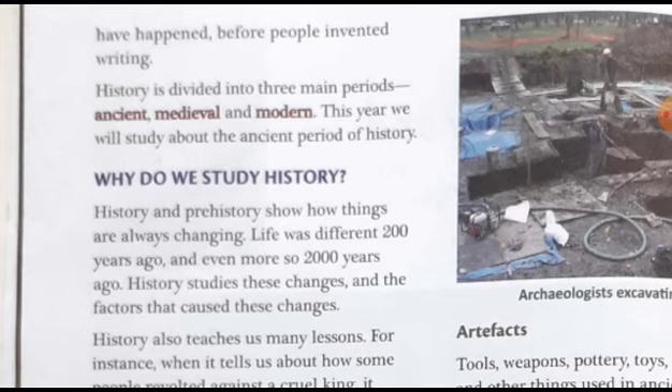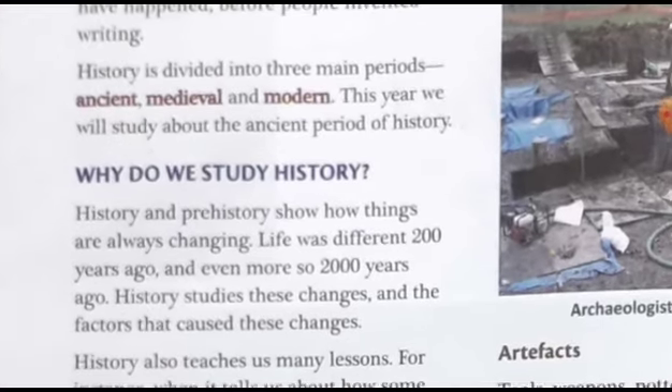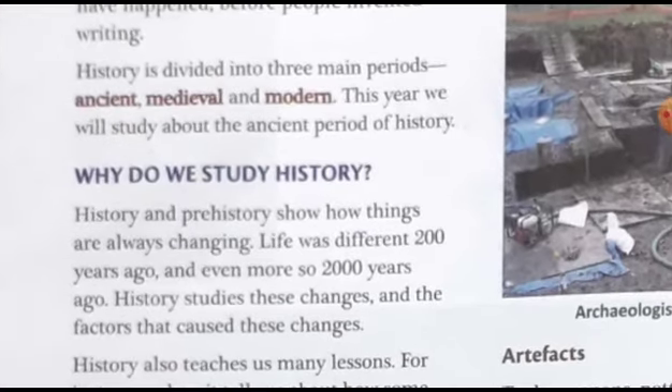History is divided into three main periods: ancient, medieval, and modern. This year we will study about the ancient period of history. As we are in sixth class, we start from ancient, then step by step we will learn medieval and modern. The more we proceed towards higher classes, the more we will come to know about the modern period.